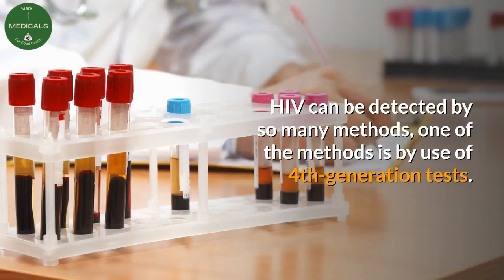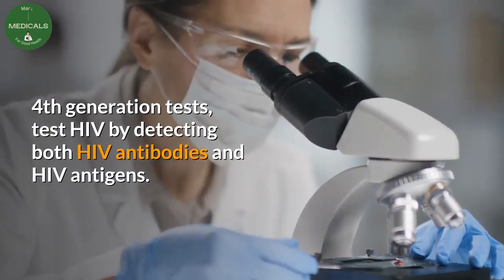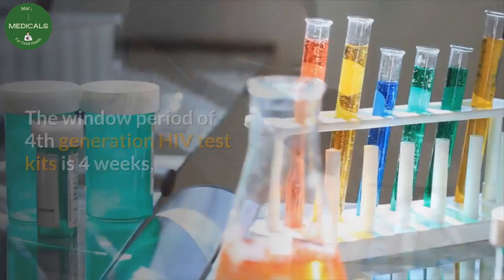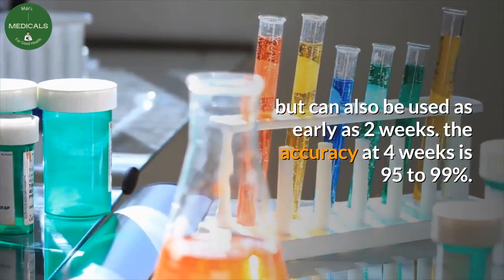HIV can be detected by so many methods; one of the methods is by use of 4th generation tests. 4th generation tests detect both HIV antibodies and HIV antigens. The window period of 4th generation HIV test kits is 4 weeks, but they can also be used as early as 2 weeks.